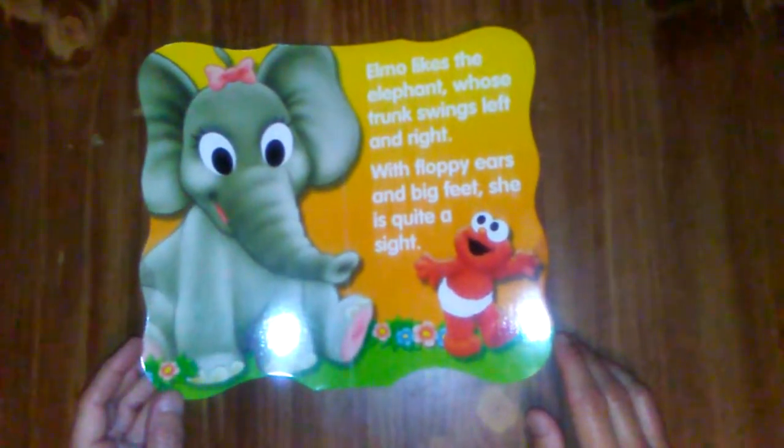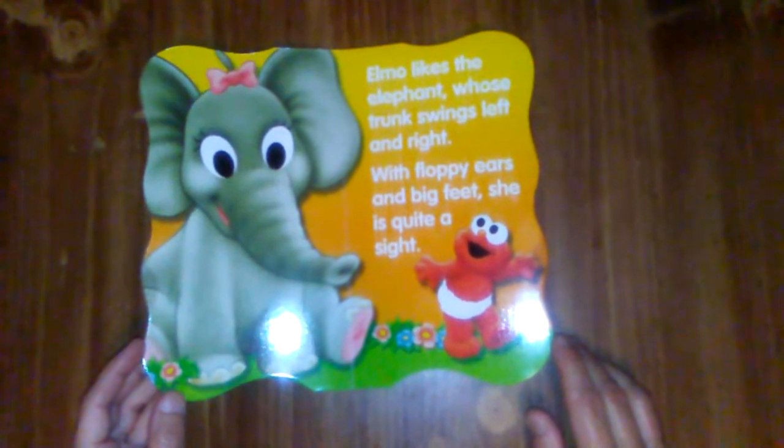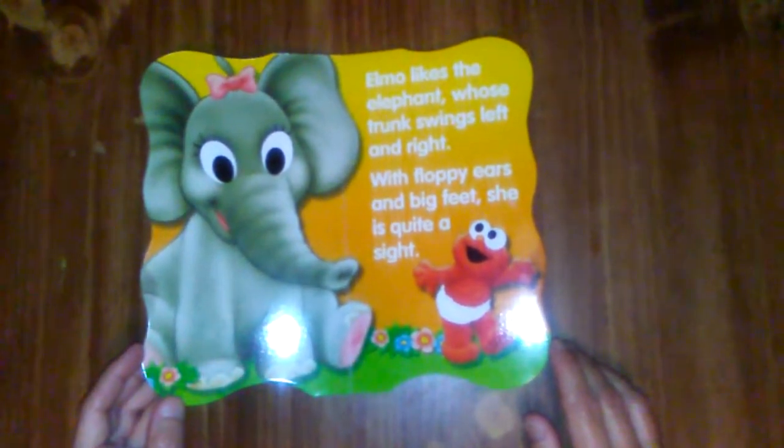Elmo likes the elephant, whose trunk swings left and right. With floppy ears and big feet, she is quite a sight.